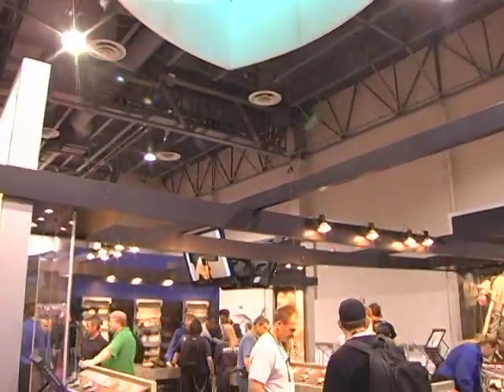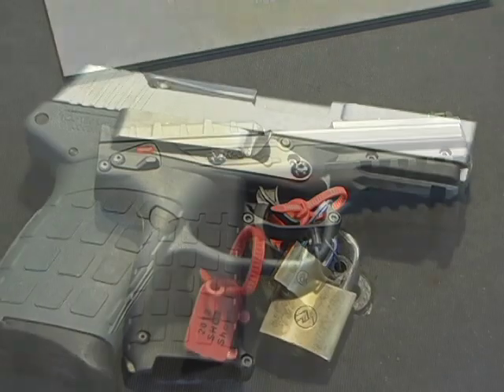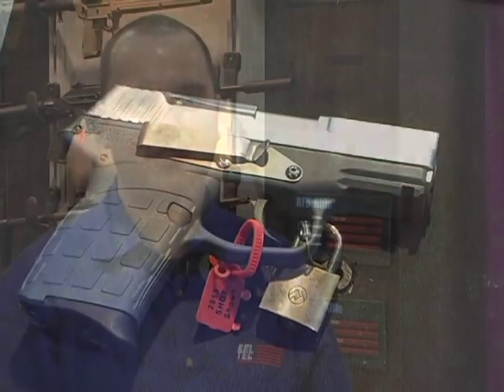Packing in the crowds year after year, Kel-Tec is always a fan favorite on the show floor. Groundbreaking design, lightweight pieces, and affordable price are the standard. And Kel-Tec continues to change the game.